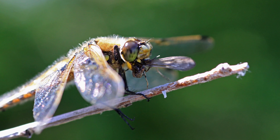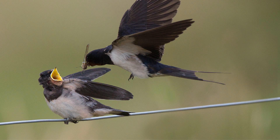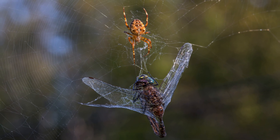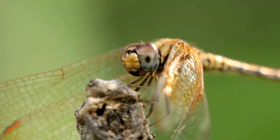Despite their hunting prowess, dragonflies do have predators. Large birds like swallows and swifts pose a threat, and spiders might catch them in their webs, and sometimes bigger dragonflies might even eat the smaller ones.